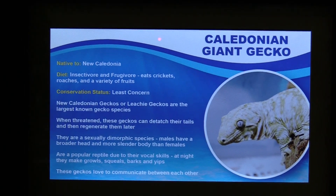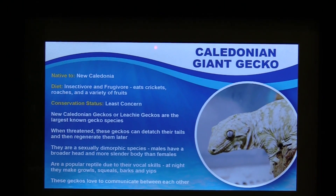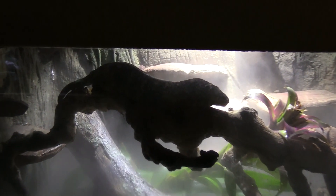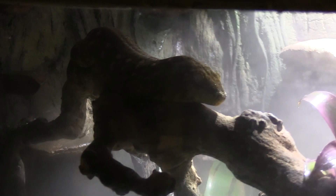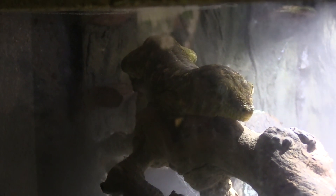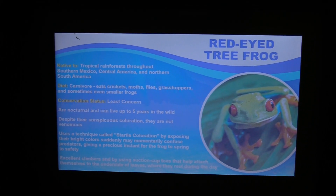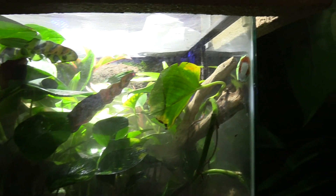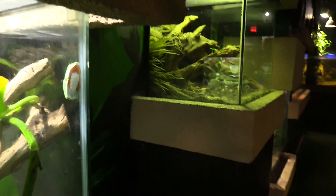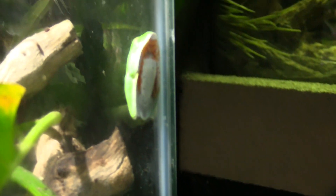We've got a Caledonian giant gecko — and that definitely is a giant gecko. It's going to be shadowed because of the lighting behind it. It's nice and misty in there for him. We've got a red-eyed tree frog — nice tank also. And I can see one of the froggies right here on the glass.